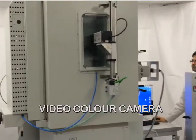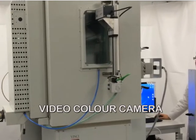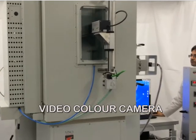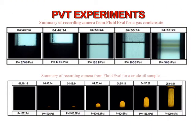A video color camera equipped with a uniform lighting box and a motorized linear stage captures high-resolution pictures of the sample being analyzed under specified pressure and temperature conditions. PVT experiments are recorded in real time and the results can be retrieved after the test for post-treatment.